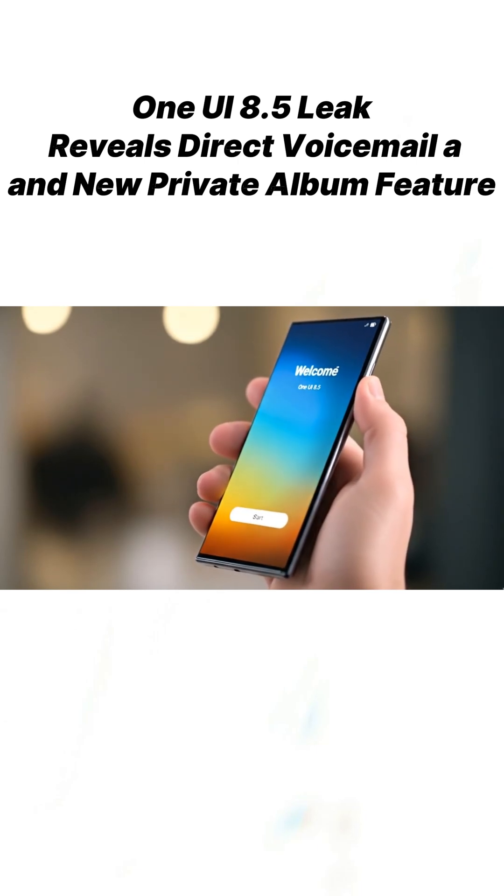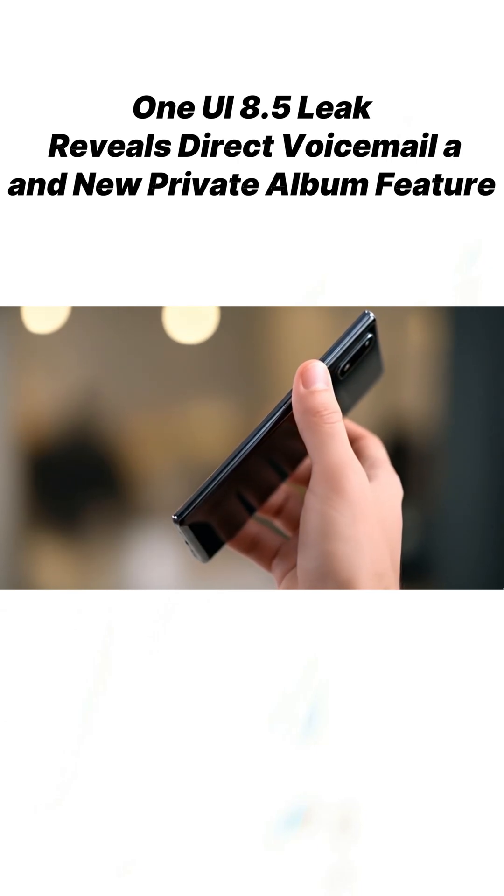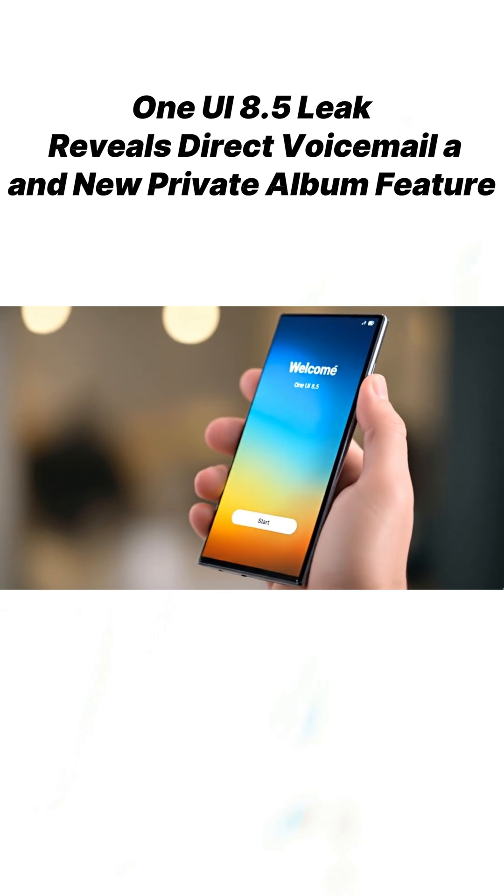Samsung's upcoming One UI 8.5 just leaked again, and this time two powerful hidden features are finally confirmed.